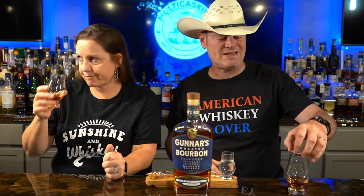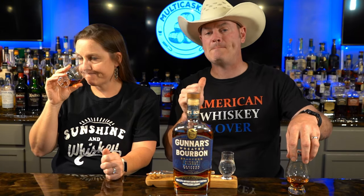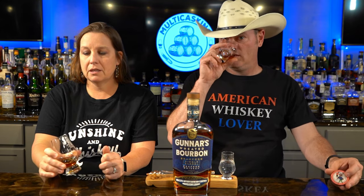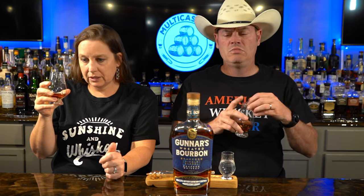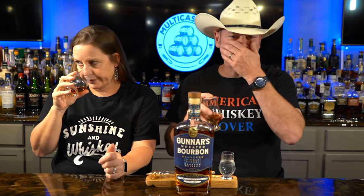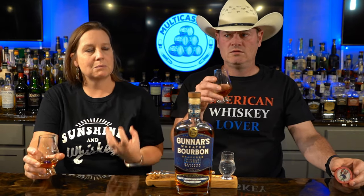I appreciate your subscription to the channel. Thumbs up if you like us, thumbs down if you do not. What did you get on the nose? I get something sour — like a sour green apple. Almost like it's a new make, actually. Yeah, I'm getting a lot of that vinegary new make smell.